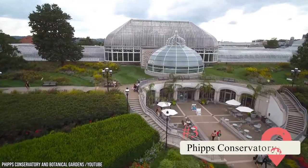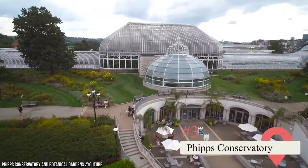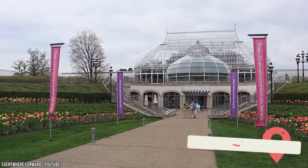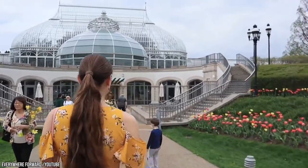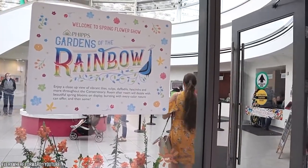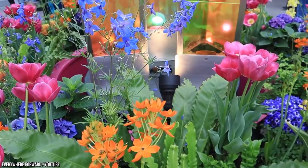Phipps Conservatory. This is one of the best spots to experience natural beauty in Pittsburgh. You can gaze at its perennial flowers all year. There's a collection of green rooms focusing on a region or plant types such as tropical forests, butterfly gardens, or bonsai trees.